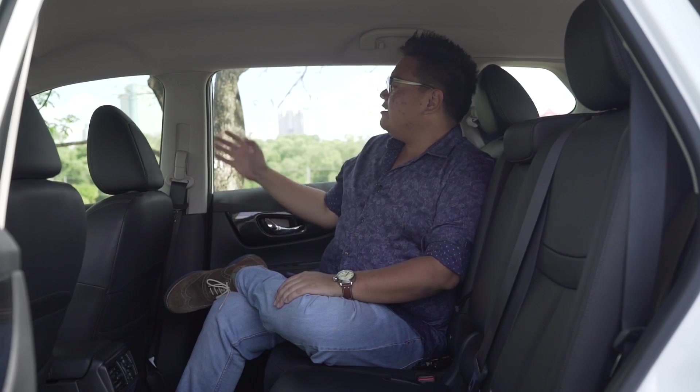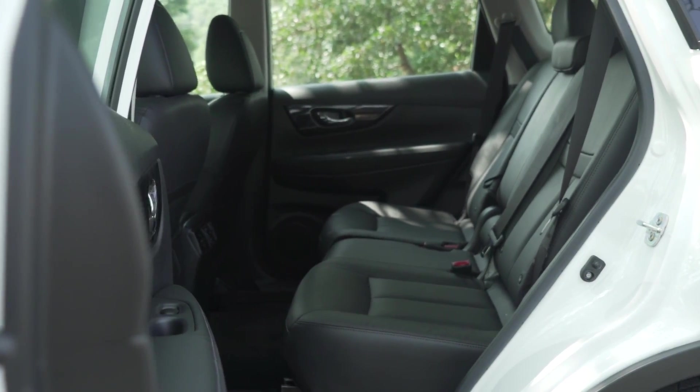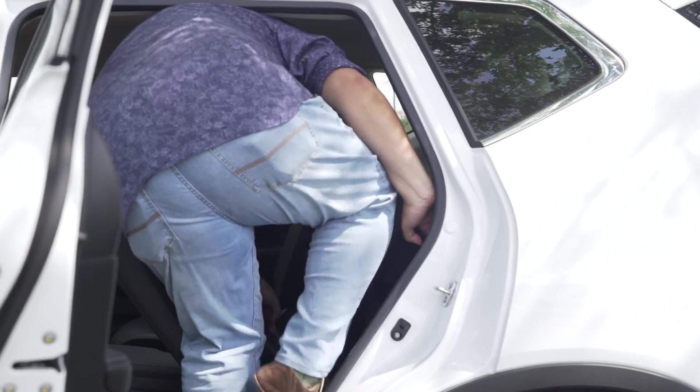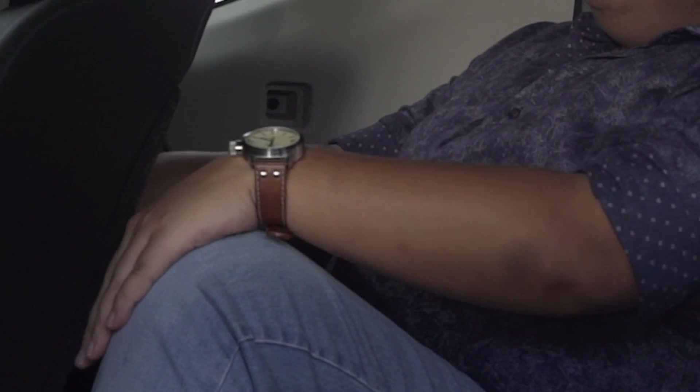You also get your own rear air-con vents and a large rear window. And the rear seats can slide forward and backward with a reclining backrest — but this is only for the petrol variants, as the hybrid has a fixed backrest since it's a five-seater. To be honest, that's not such a bad thing, because the X-Trail works better as a five-seater rather than a seven-seater anyway. The plus-two seats in the back are better meant for kids rather than adults.